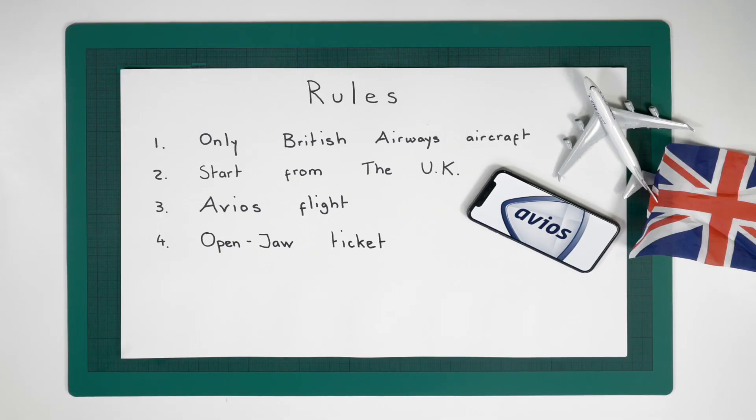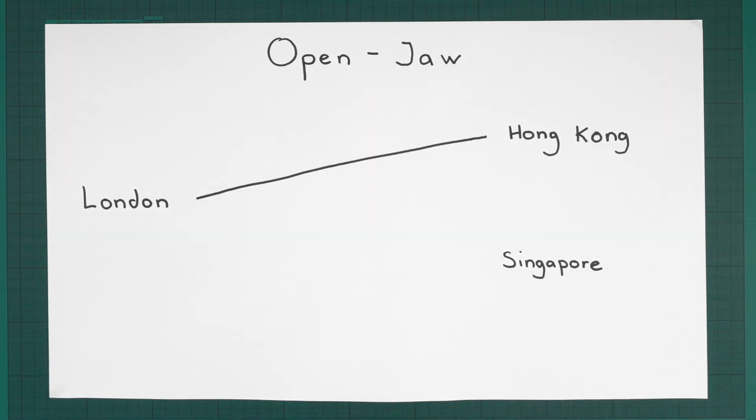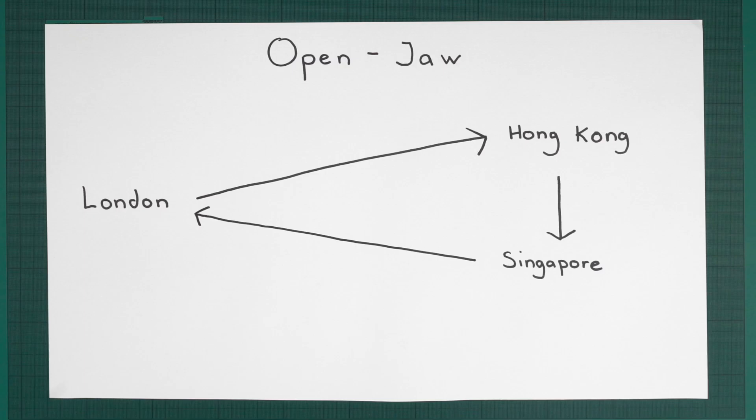You can fly on an open jaw ticket. An open jaw ticket is where you fly from London to one destination — let's say Hong Kong — and then your return flight comes back from somewhere else, let's say Singapore. So you'd fly from London to Hong Kong, make your own way to Singapore, and fly from Singapore back to London, all on that one British Airways ticket. The important thing to remember about an open jaw is that the distance between your two destination airports — in this case Singapore and Hong Kong — must be shorter than the distance between London and either of those two places. That's what makes it an open jaw.